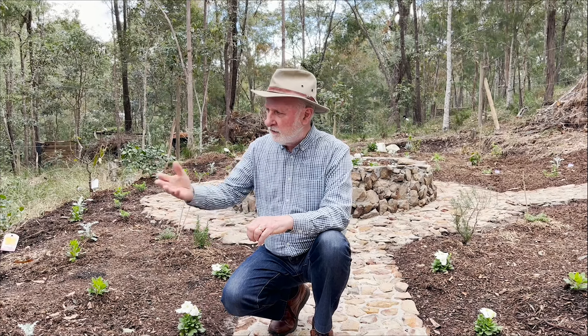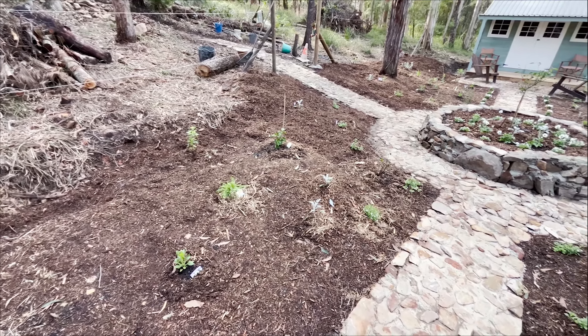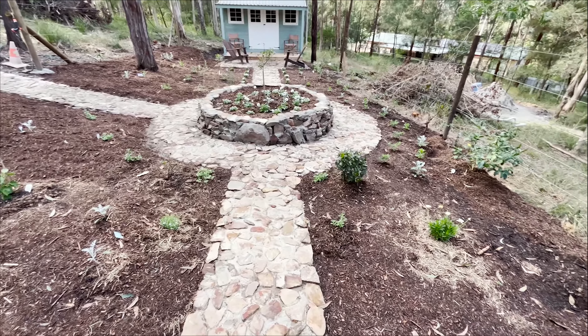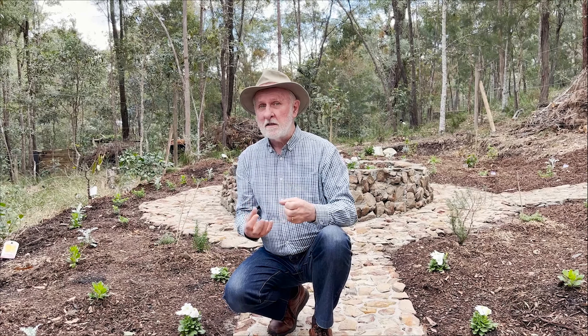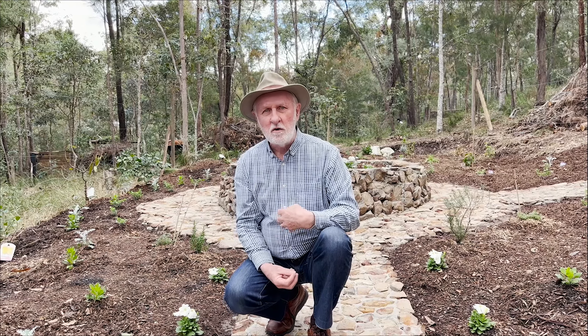Everywhere else, I've got all sorts of different plants. I've got a rose there, I've got some petunias, I've got various perennials. But virtually all of them have white flowers. In that way, I'm tying the whole garden together to a colour theme, which is what landscapers very often do. And it's something we teach in our courses too.